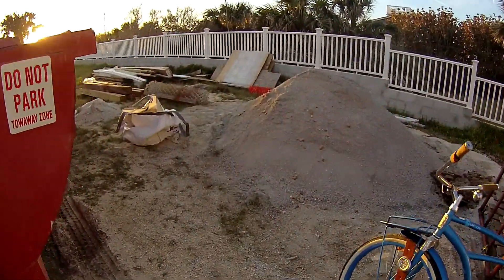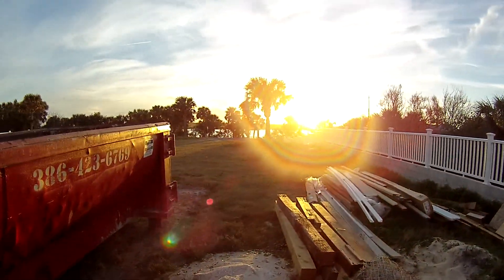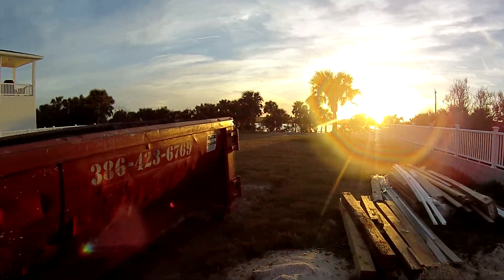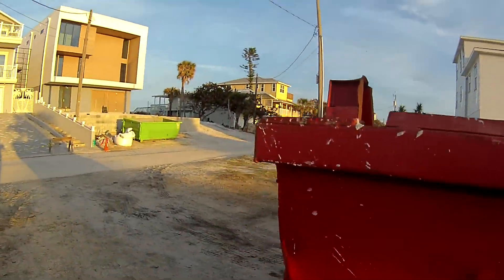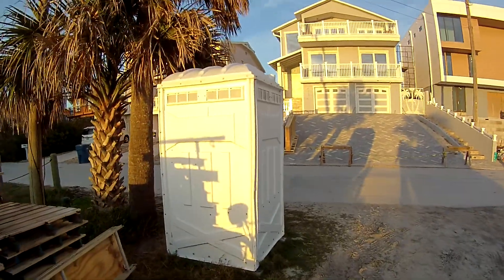This looks like the bright afternoon sun. Looks like they're going to be building a home here on this lot. There may have been one here before. Let's go inside and check this one out.